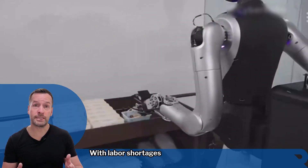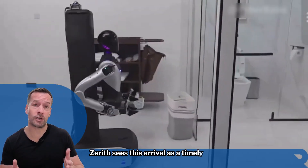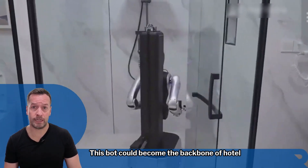With labour shortages and rising costs making waves in hospitality, Xerath sees this robot as a timely solution. It's not just a gimmick — this bot could become the backbone of hotel operations.